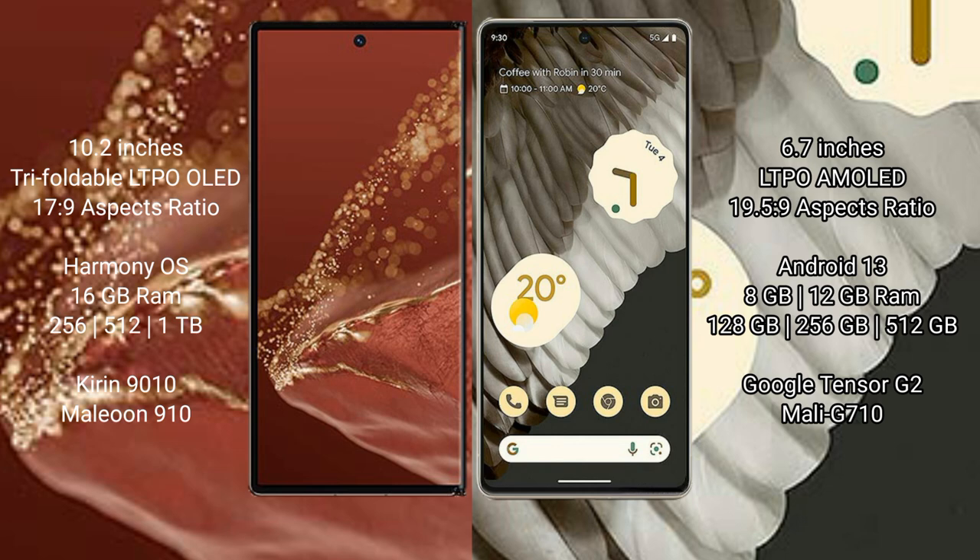Huawei Mate XT Ultimate runs on the HarmonyOS operating system. Google Pixel 7 Pro runs on the Android 13 operating system.